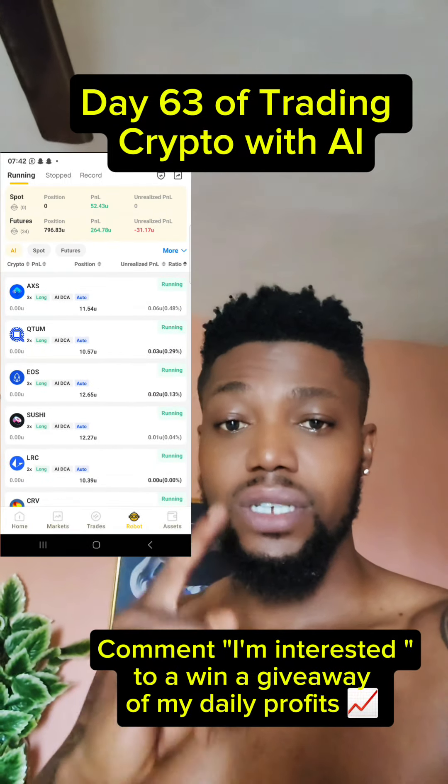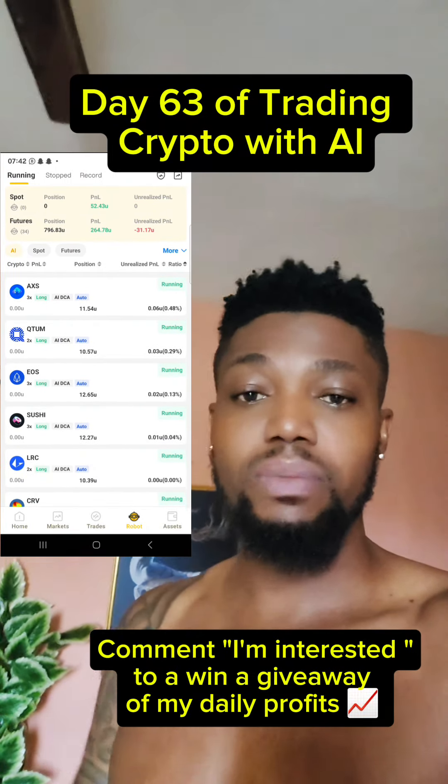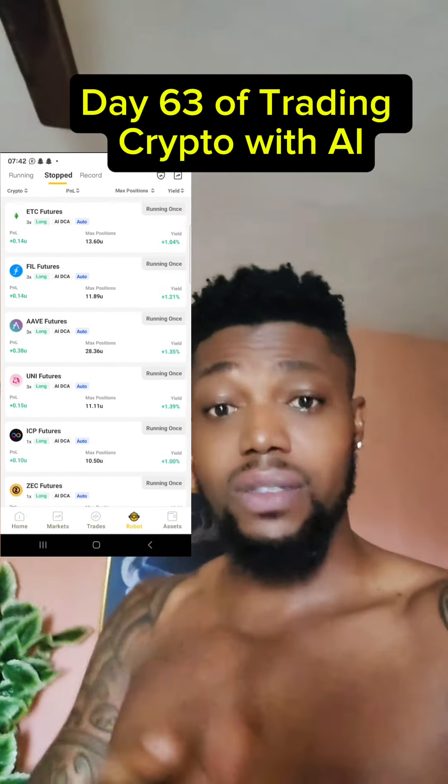If you are still a human trading forex, you need to check out this AI application that has been helping me trade the crypto market and making consistent profit every single day. This is my history of actually making an honest review about this AI. You need to check this out.